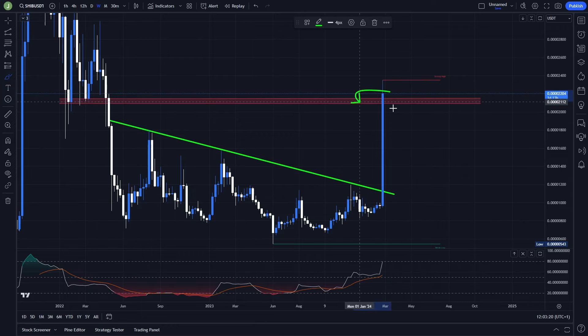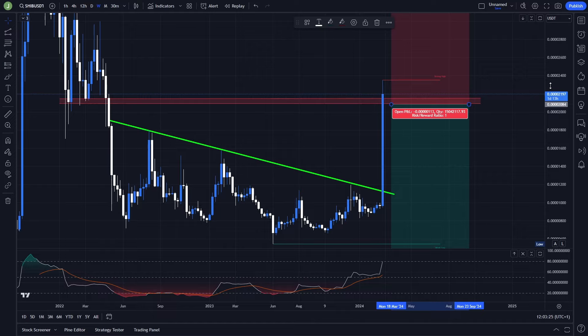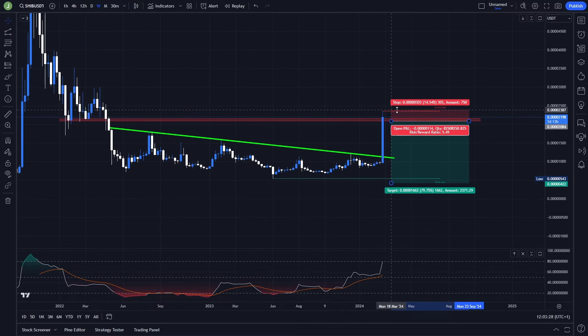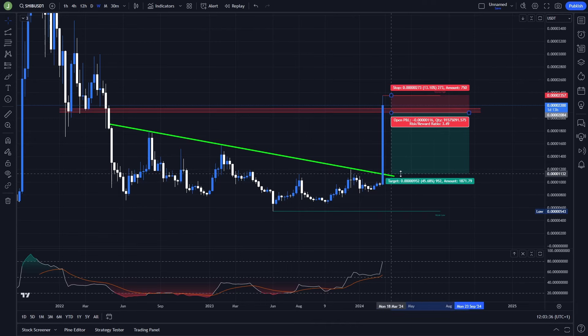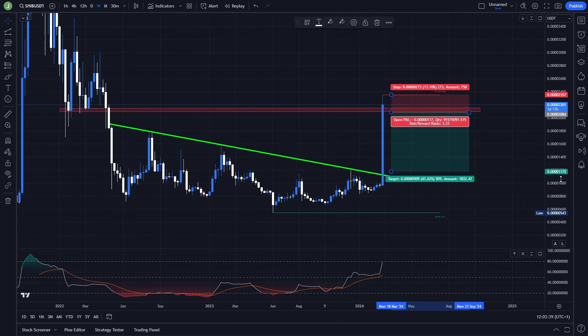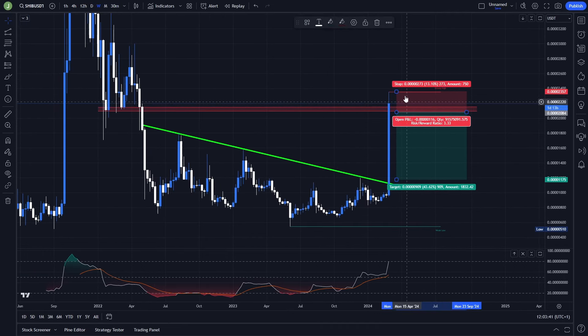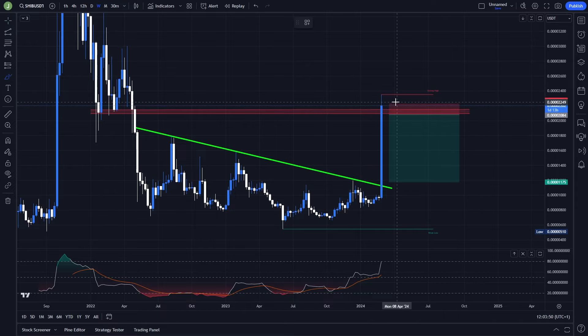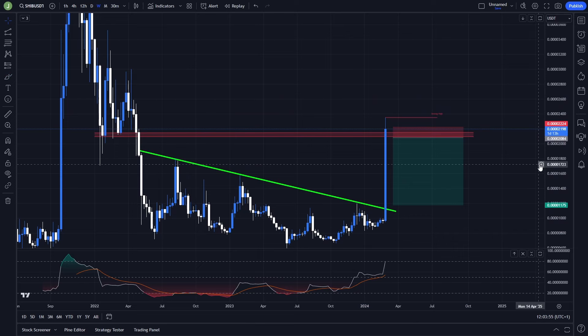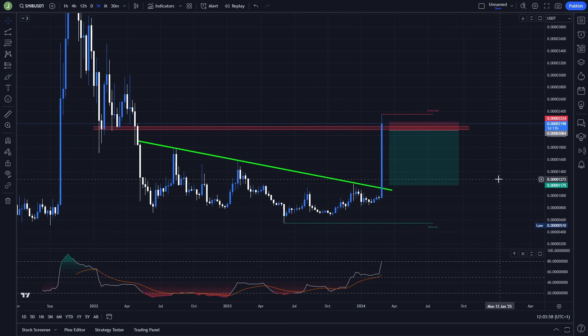On the other hand, because this is a really important resistance, it can also give us an opportunity for a short trade. If this candle turns out to be just a fake out, you can place the stop loss above the current high created during the fake out. This won't give you the best risk-reward ratio unless you use a tighter stop loss — then you can get at least around 6.5 risk-reward ratio. So there is a short option, but I think the long scenario I showed on the weekly time frame is much, much better.